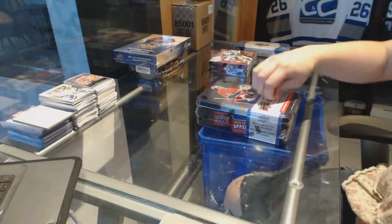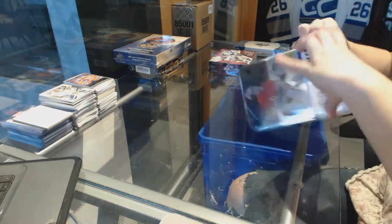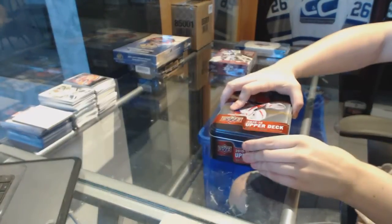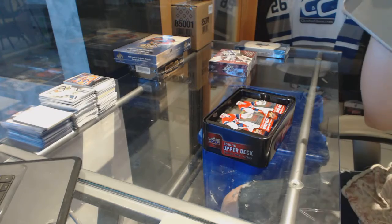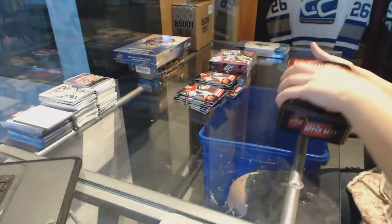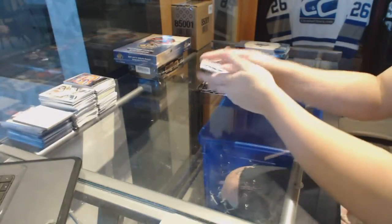Alright, starting off the CNC Group Break 64-59. I've got the 15-16 Series 1-10, 8-9 SPX, and 13-14 Ultimate. Good luck everybody.